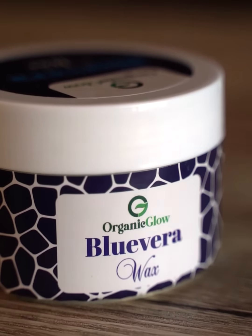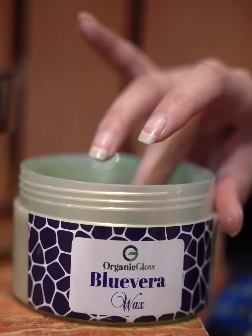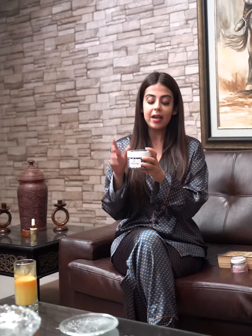Last but not least is this Blue Vera Wax, which is my favorite. It is infused with ingredients that mean you don't rash your skin, you don't irritate your skin — it is very gentle and goes smoothly over your body.